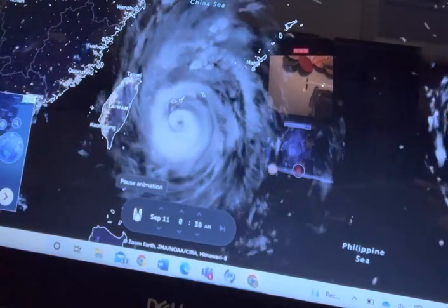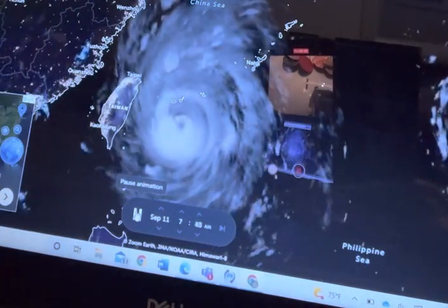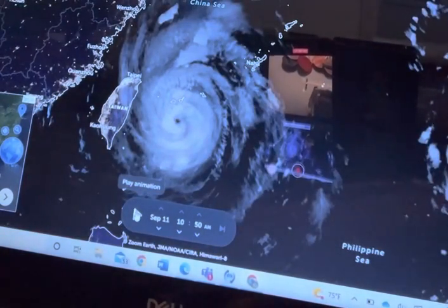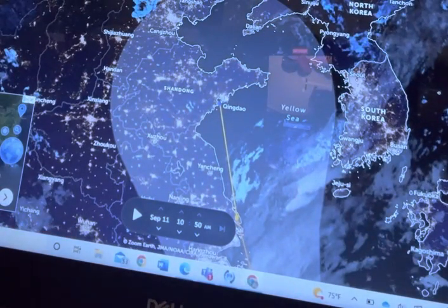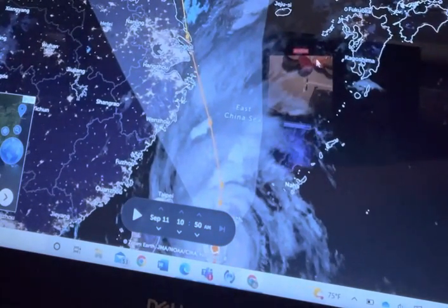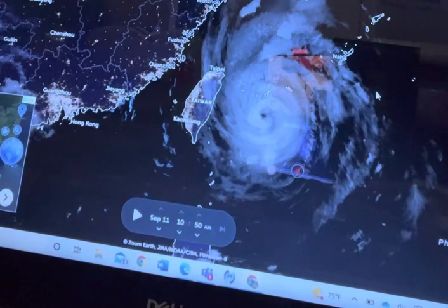It is affecting those areas pretty badly, as you can see — it's not looking so good for them. It's expected to go up the coast of China, which is probably what is going to happen, and dissipate somewhere around here, just west of South Korea. It will probably be gone by that time, but that's really all that's expected of this storm.